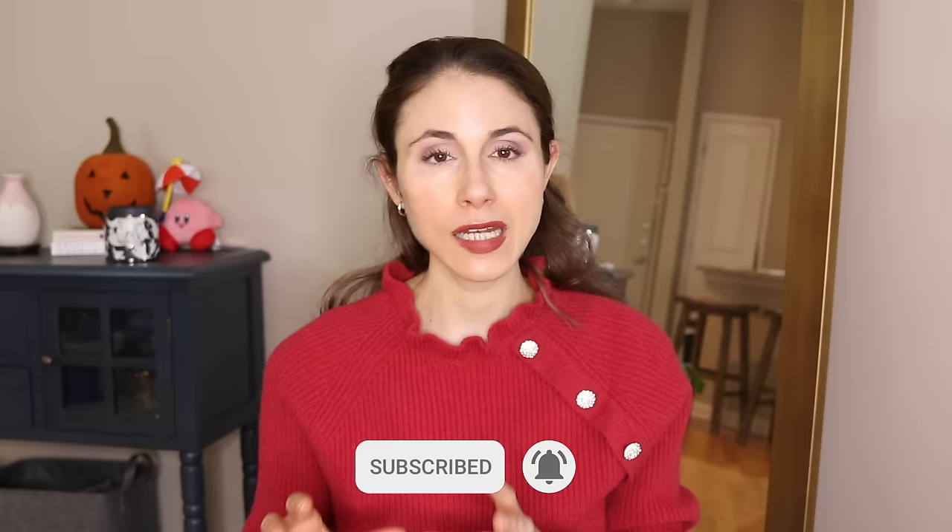But before we do all of that, make sure you are subscribed if you like skincare content from a board certified dermatologist, and turn on the bell notification so YouTube will let you know as soon as my videos go live.